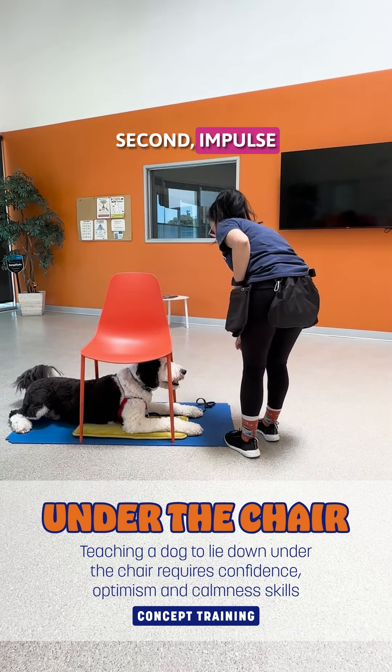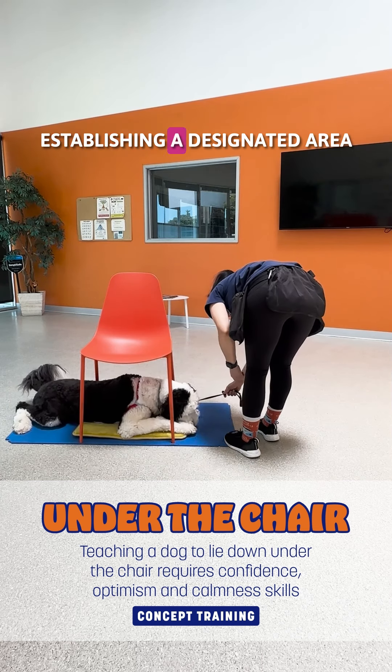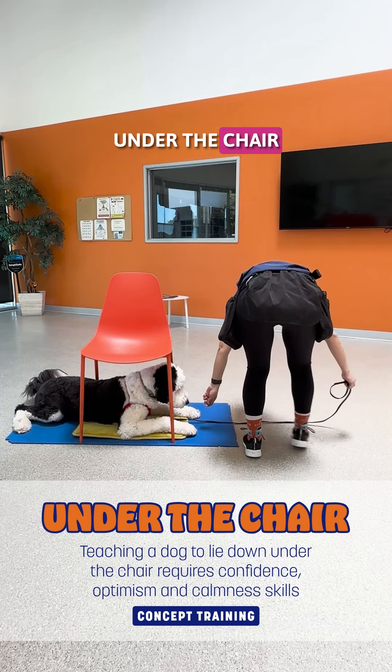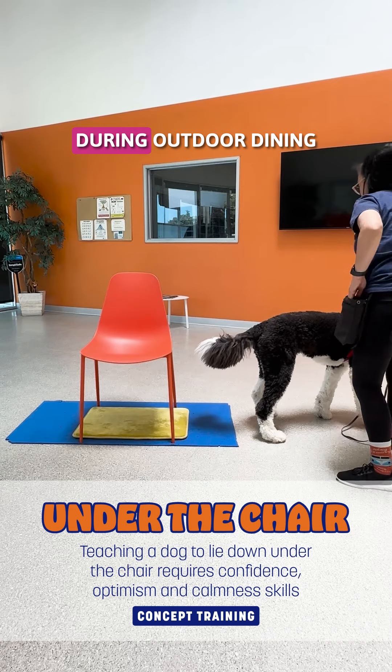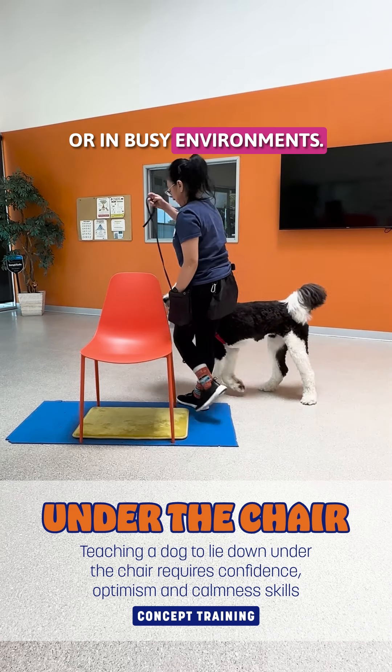Second, impulse control and patience. Establishing a designated area under the chair where the dog can stay ensures they remain safe and secure during outdoor dining or in busy environments.